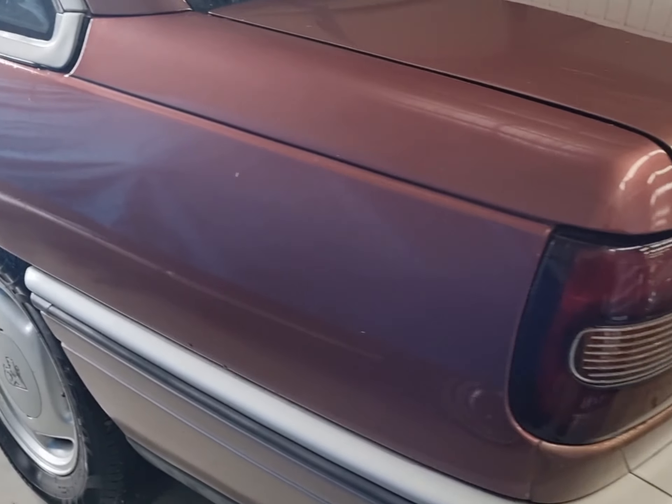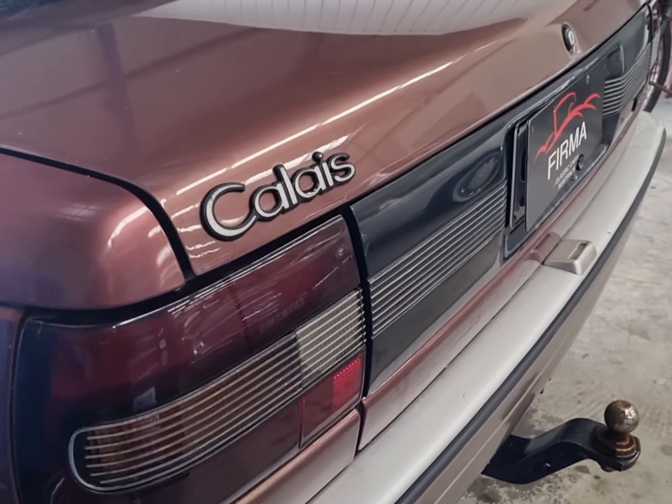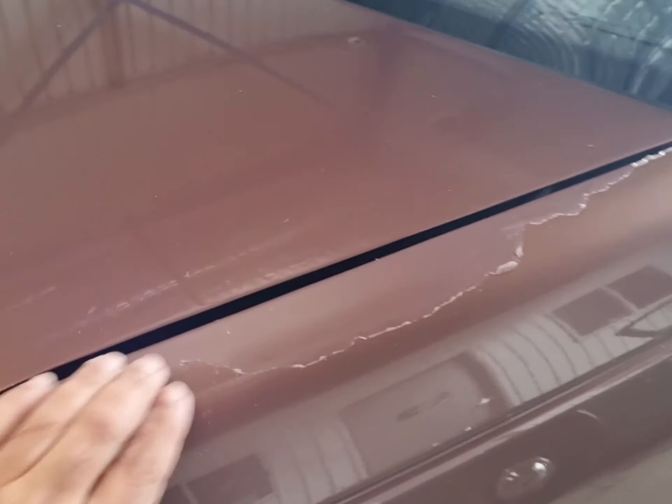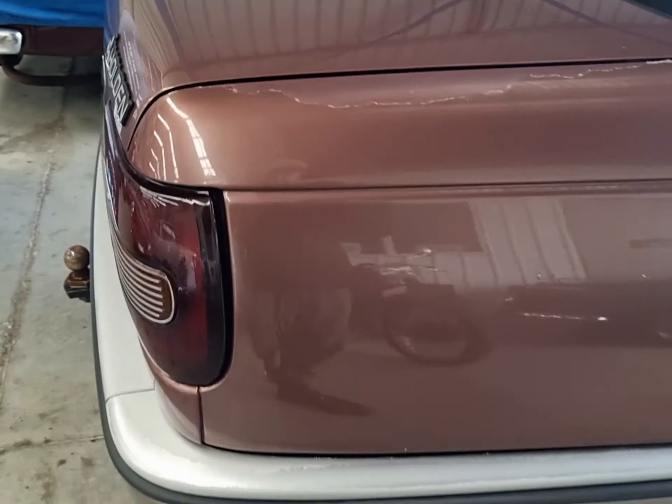This car presents in good overall condition. It's a Calais. It's got some peeling of paint over here, but otherwise nothing major.